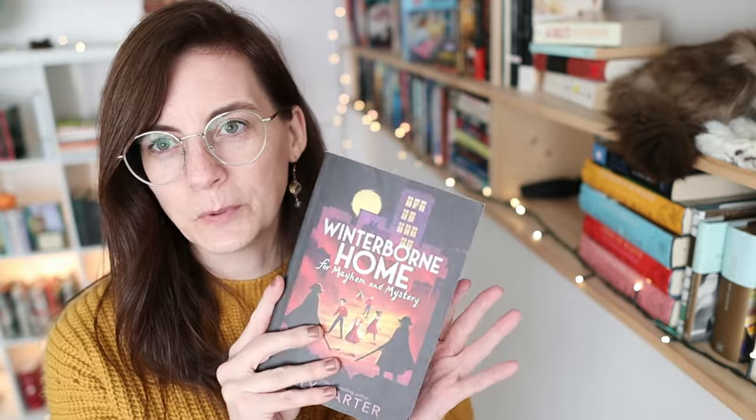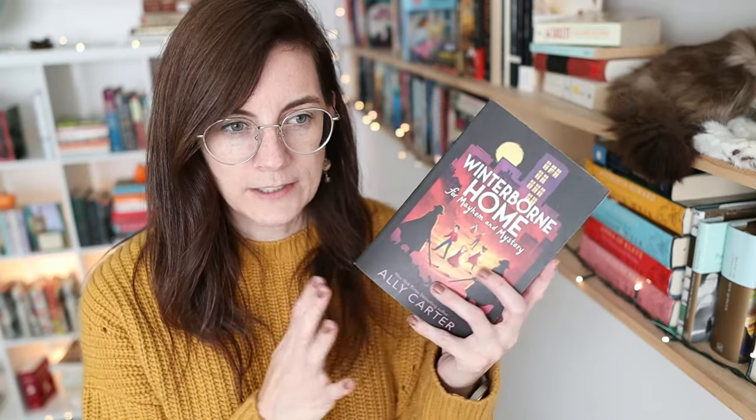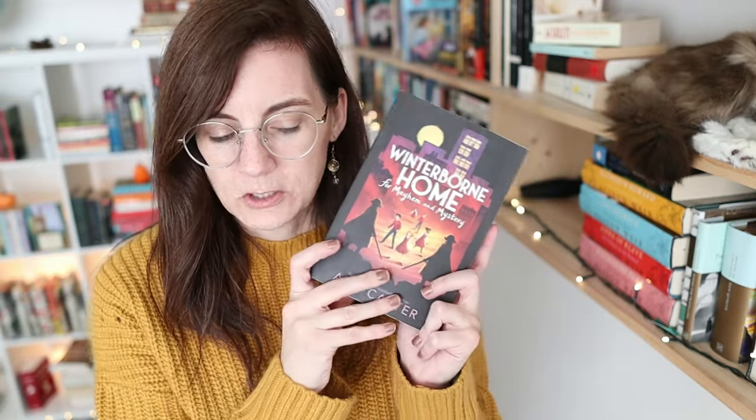I only have one book in the middle grade category: 'Winterborn Home' from the 'Mayhem and Mystery' series - book two. I had book one for a while but was waiting for book two to be in paperback to match. This is a fun series by Ally Carter - her books are darker than you'd expect, they touch on topics you don't expect, but she does it really well. It's a duology and I read it a couple years ago with our little foster kids. My daughter has already reread the whole duology twice in the last two months and has been trying to steal this to put in her bedroom.